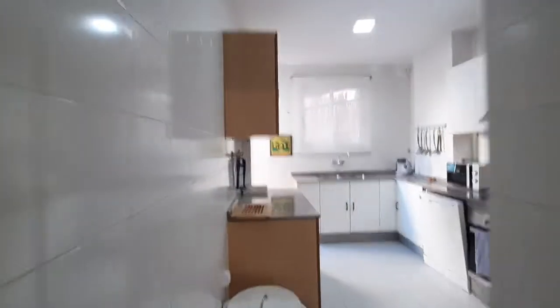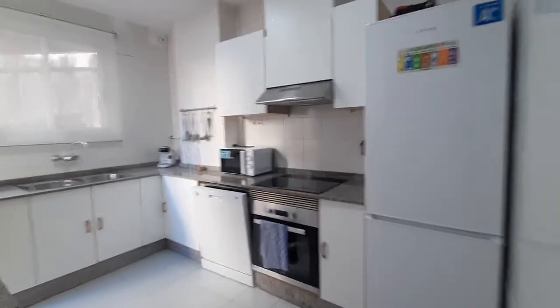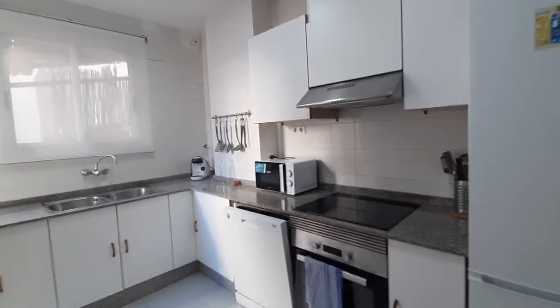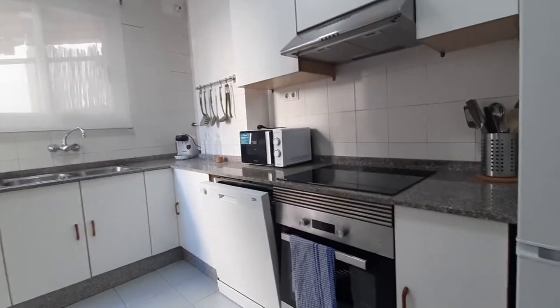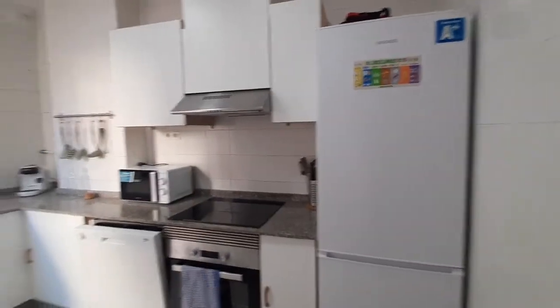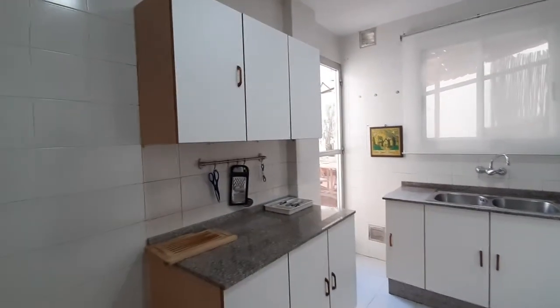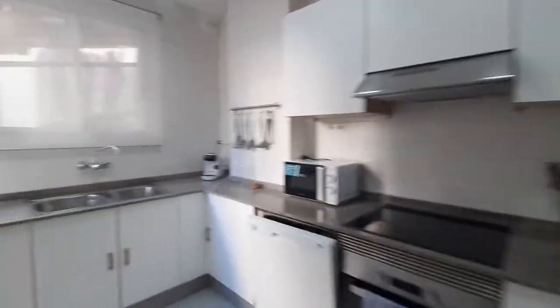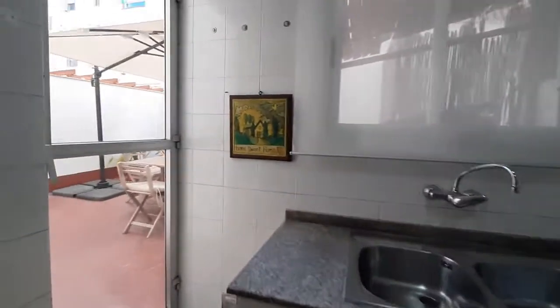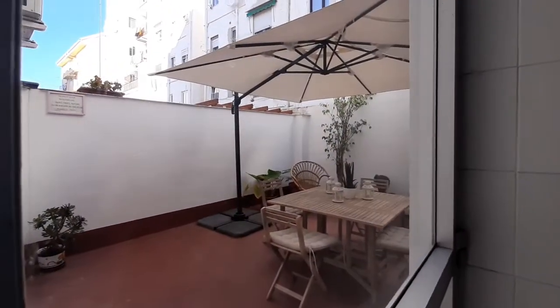And this is the kitchen. It's a fully equipped kitchen. You have an oven, a microwave. You also have a coffee machine. You have a dishwasher. You have the fridge. And all the kitchen appliances that you will need. You also have a door which leads to the terrace.